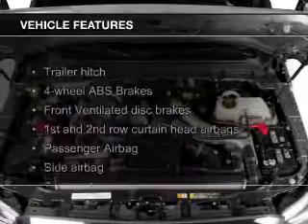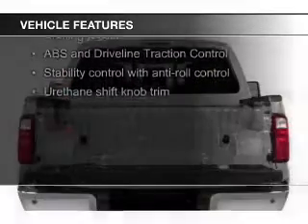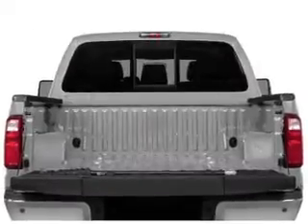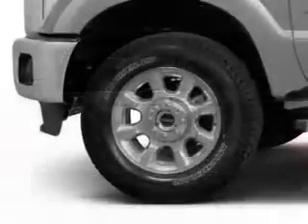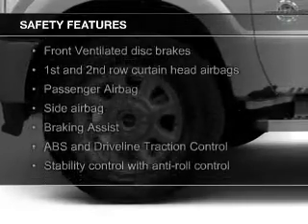The features include a turbocharger, Sirius XM satellite radio, trailer hitch, tilt and telescopic steering wheel, split rear seats, and power steering.